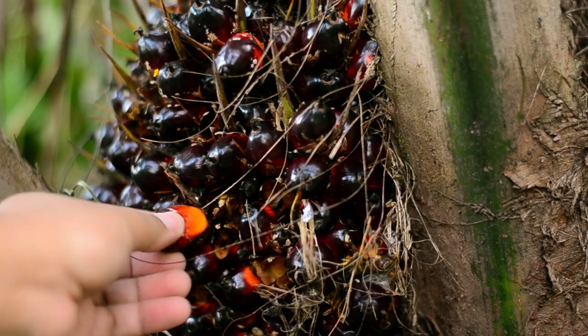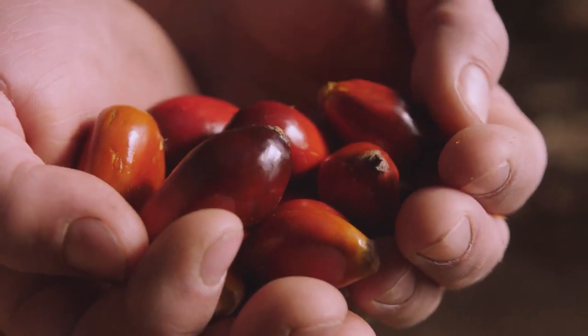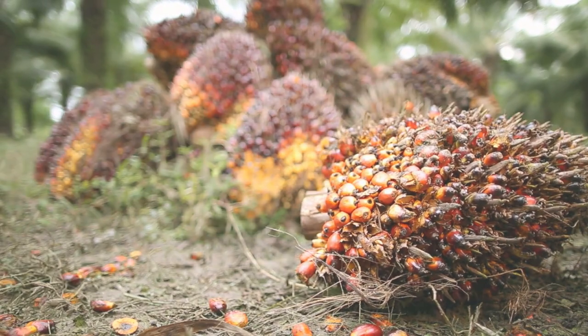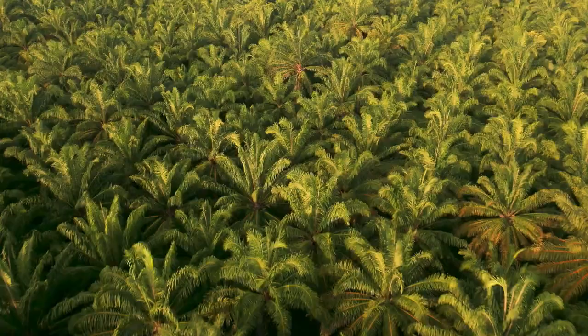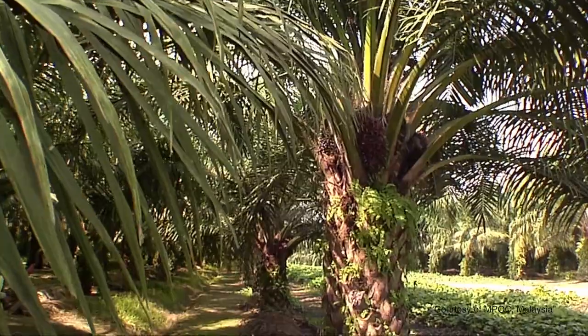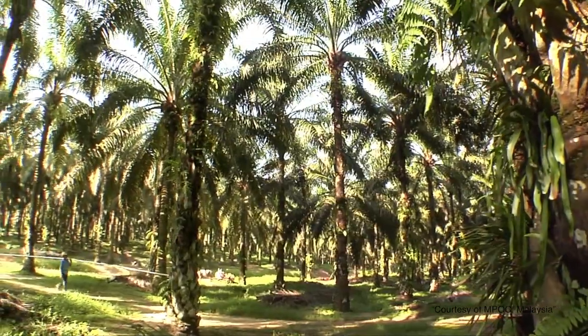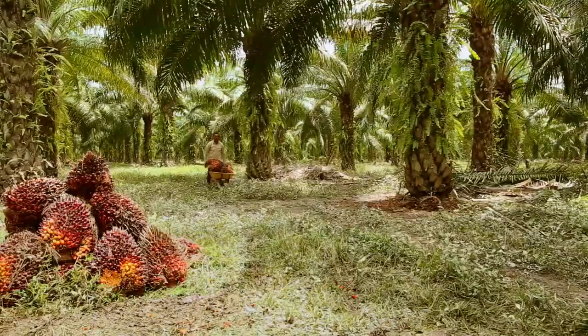Palm oil is also an incredibly efficient crop, with significantly less environmental impact than other vegetable oils. However, it is essential that it is sourced responsibly and sustainably. That is why we only use 100% sustainable, RSPO-certified segregated palm oil.